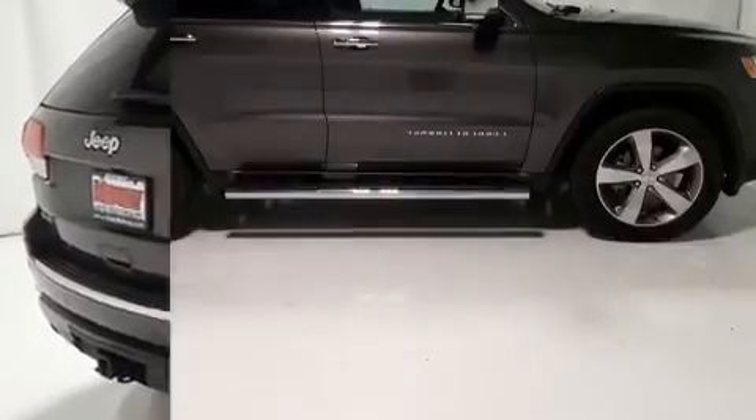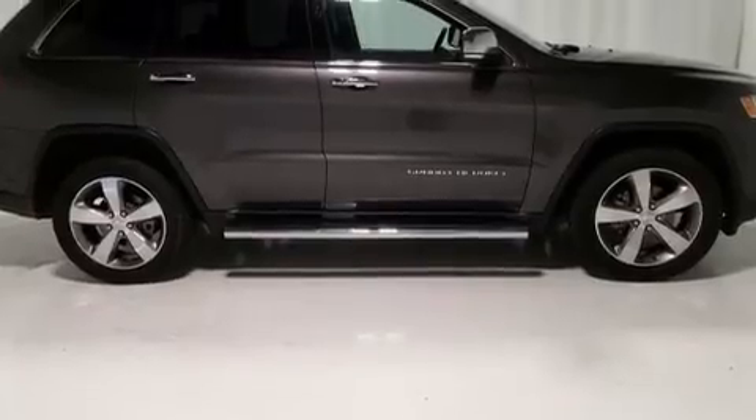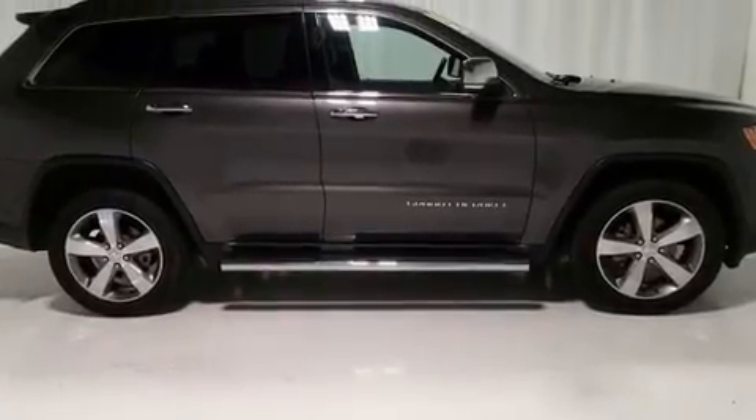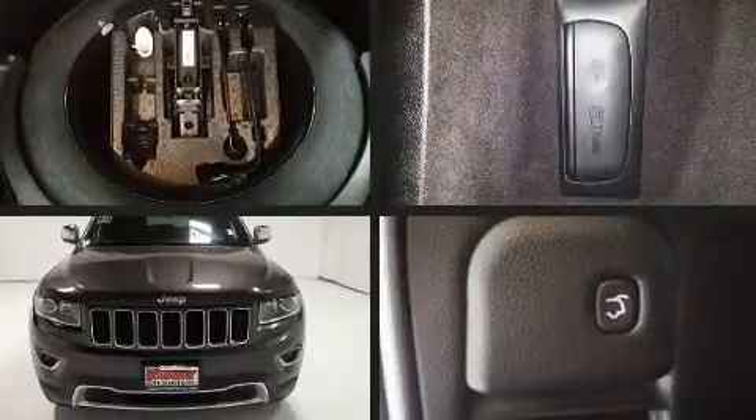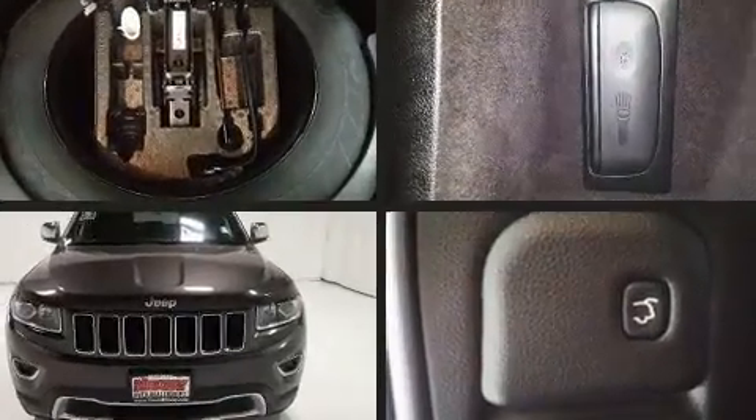Features such as automatic climate control and leather upholstery prove that economical transportation does not need to be sparsely equipped. Rear passengers enjoy the seat heating functionality, keeping them warm during the winter months.